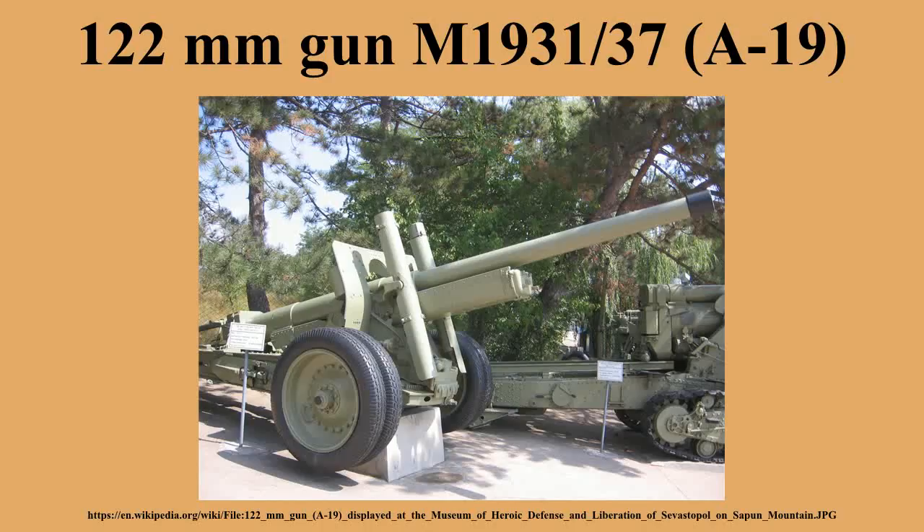The M1931-37 can be seen, among other places, in the Central Armed Forces Museum in Moscow, Russia; in the Museum of Artillery and Engineering Forces in St. Petersburg, Russia; in the Museum of Heroic Defense and Liberation of Sevastopol on Sapun Mountain, Sevastopol, Ukraine; in the Poznań Citadel, Poland; in the U.S. Army Ordnance Museum in Aberdeen, Maryland, United States; in the Fort Sill Artillery Museum grounds in Lawton, Oklahoma; and in the Military Museum, Dejani, Romania.